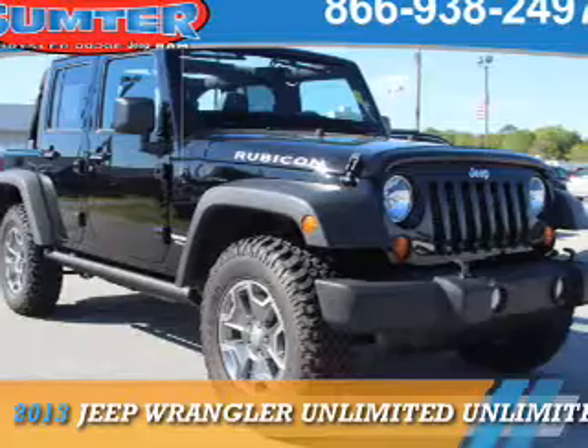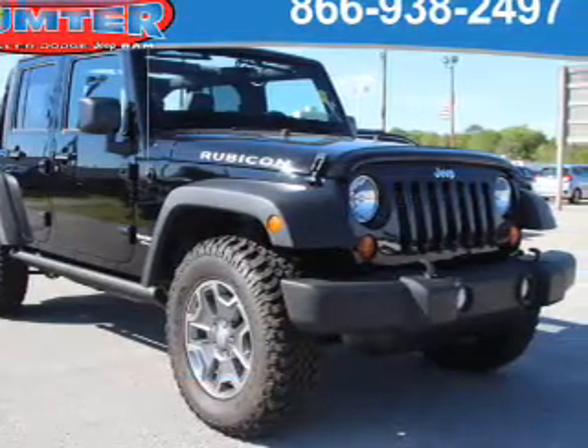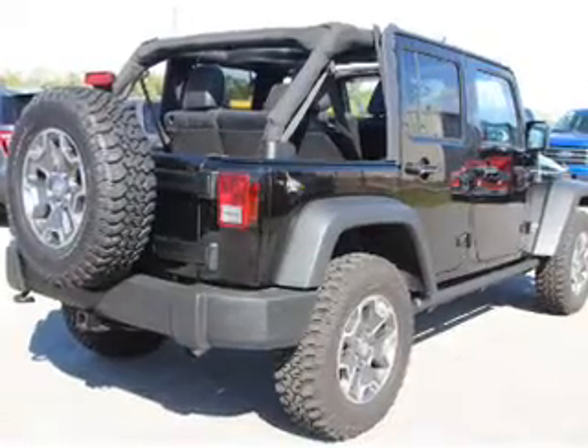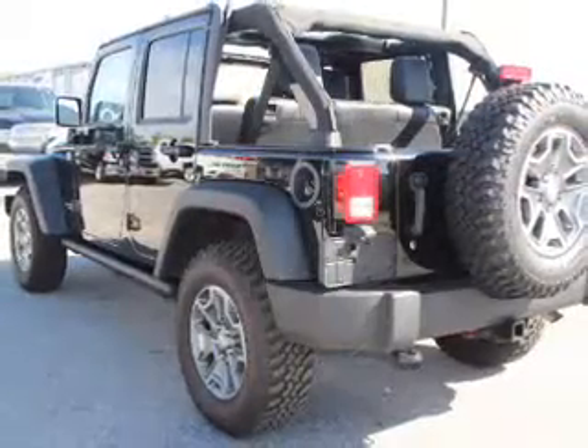Presenting the 2013 Jeep Wrangler Unlimited. It's powered by four-wheel drive, a 3.6 liter six-cylinder engine, and a five-speed automatic transmission.